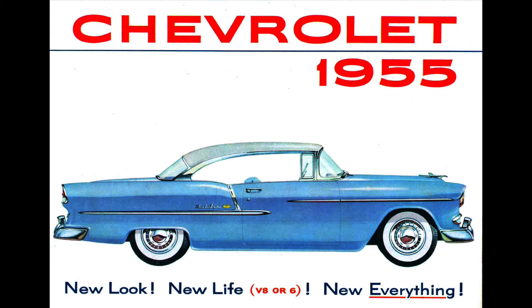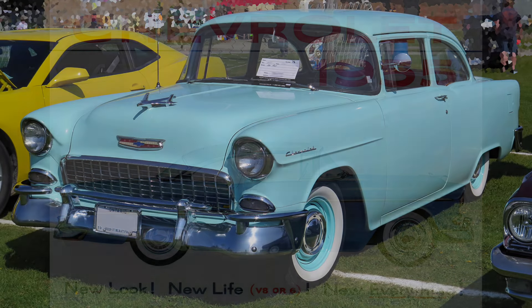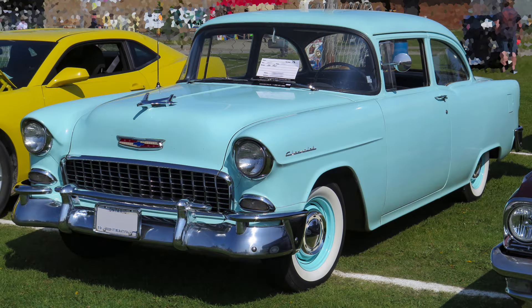Forget about Pontiac, Oldsmobile, Buick, and Cadillac — today General Motors' total market share in the U.S. is around 16 to 17 percent, so back then Chevrolet alone had more market share than all of GM does today. The story of the 1955 Chevrolet is a unique one, for it would really take a confluence of factors to make this car so successful.